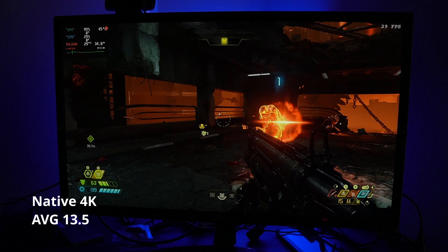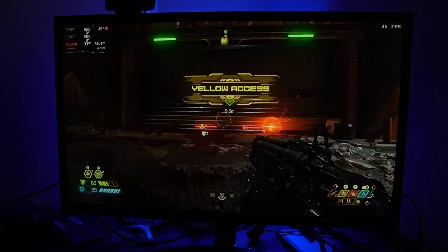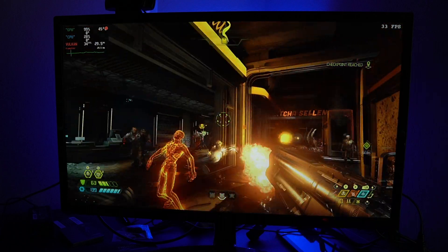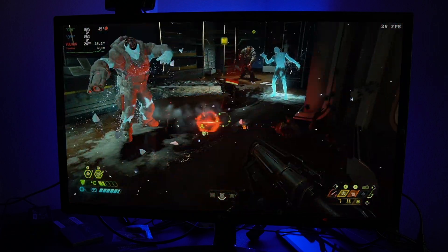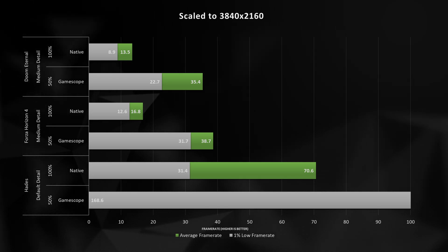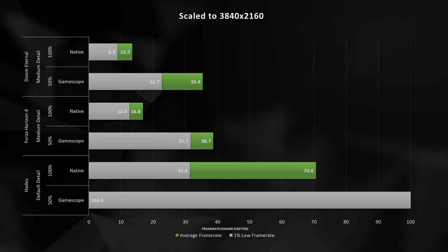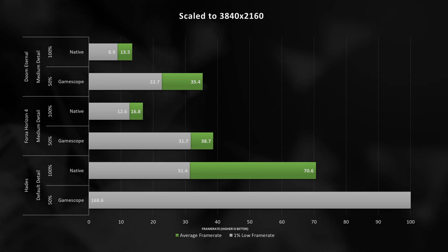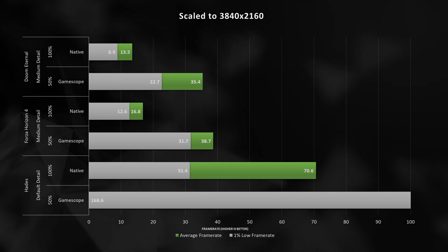So what exactly happens when we decide to plug in a 4K panel? This might be a stretch for the Steam Deck, but some of you might be plugging this into your work monitor, TV, or whatever. At 4K with no upscaling involved, Doom Eternal is a sad time at 13.5 FPS, but with GameScope enabled, 50% scaling translates to 1080p, and we're matching pretty close to the previous chart at around 35 FPS. Forza Horizon 4 actually decided to work this time — with GameScope at 4K using a 1080p render resolution, we are able to get above 38 FPS, a positive result.